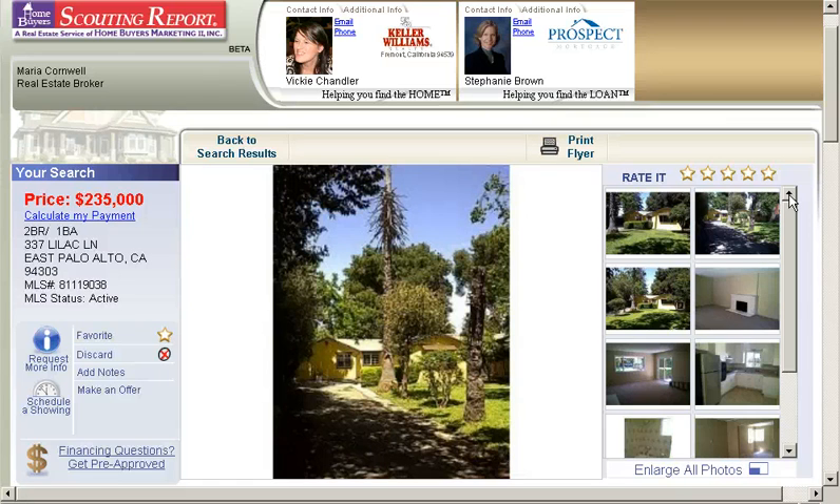Call me at 408-890-6126. If you want to find this property as well as all the others, you can go to stunningsanjosehomes.com and sign up for our free premium home search service, which will enable you to search the largest listing database in Northern California.